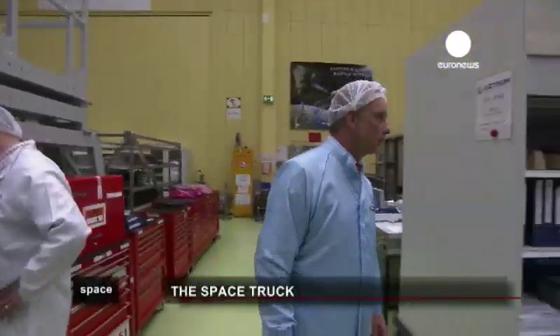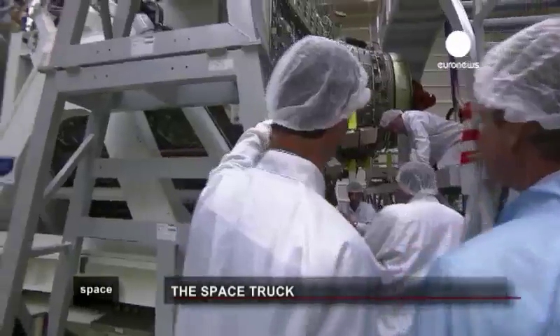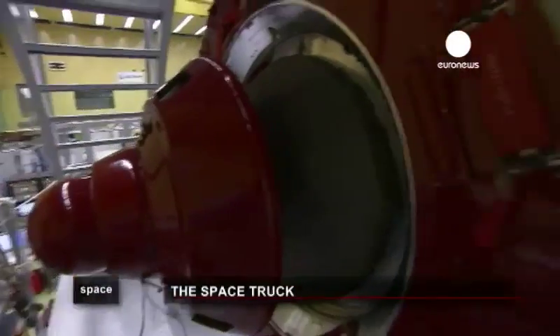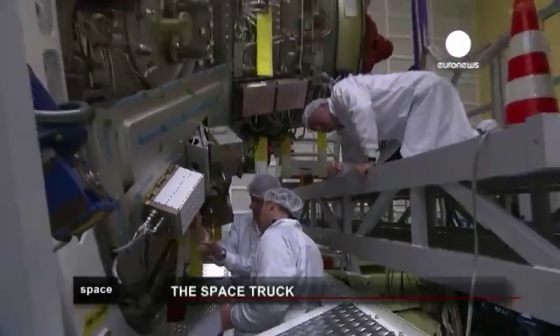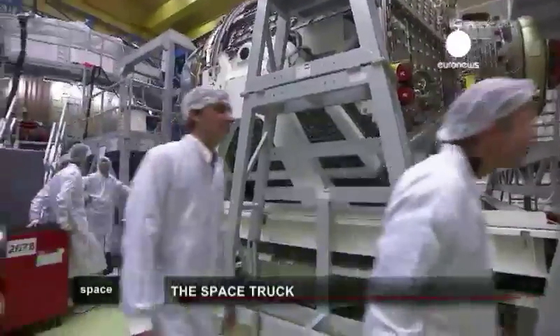After the first ATV, named Jules Verne, was launched in 2008, the second, Johann Kepler, followed in 2011. The third copy is now at an advanced stage of construction. Called Eduardo Romaldi in honour of one of the most brilliant Italian physicists of the last century, ATV-3 will be launched in 2013 to once again resupply the ISS while performing other missions.